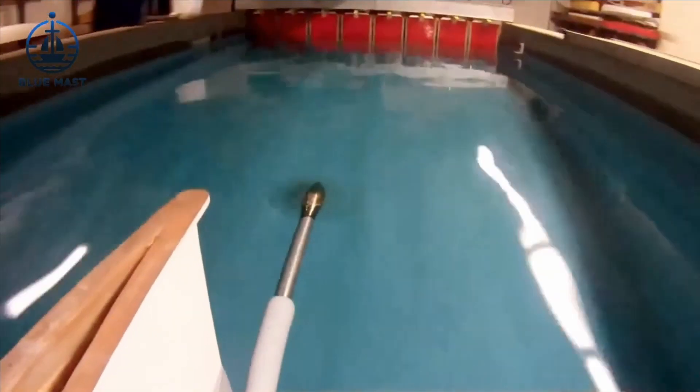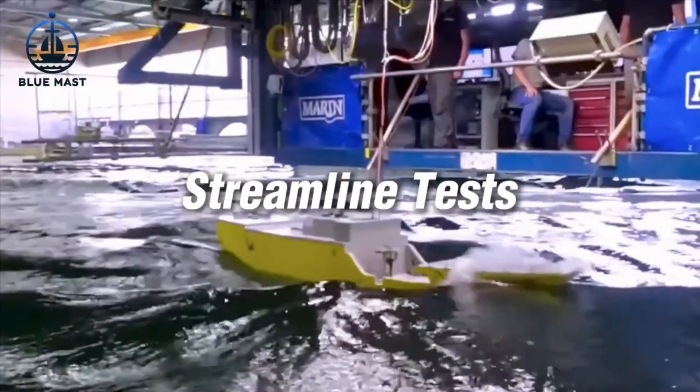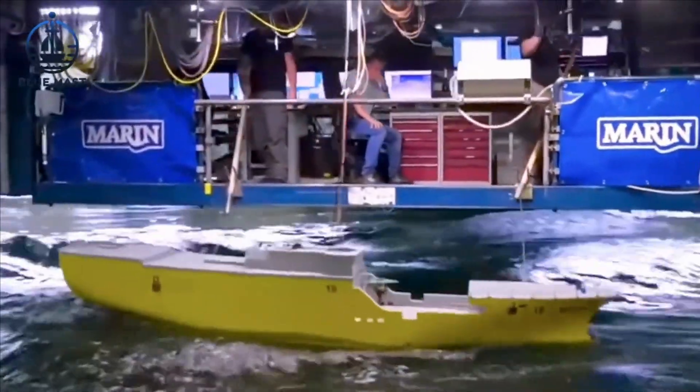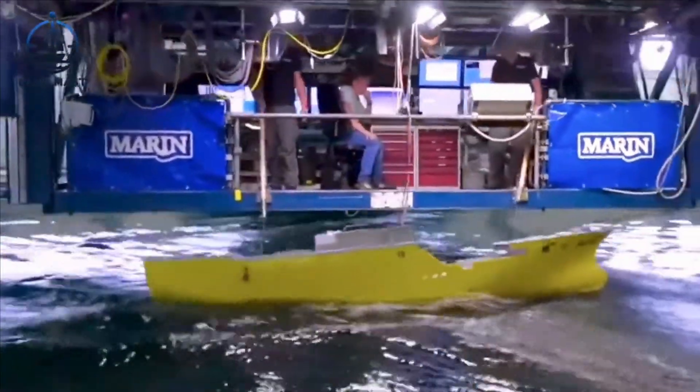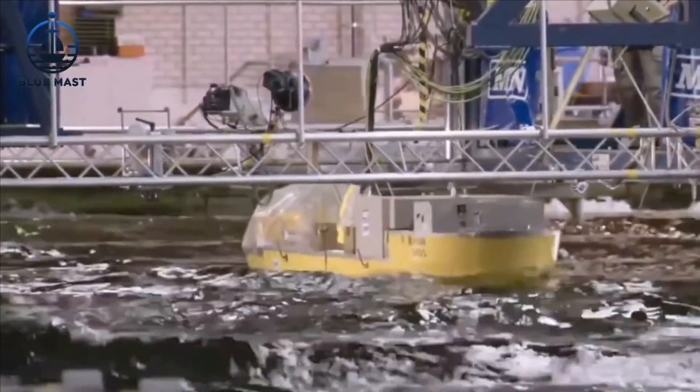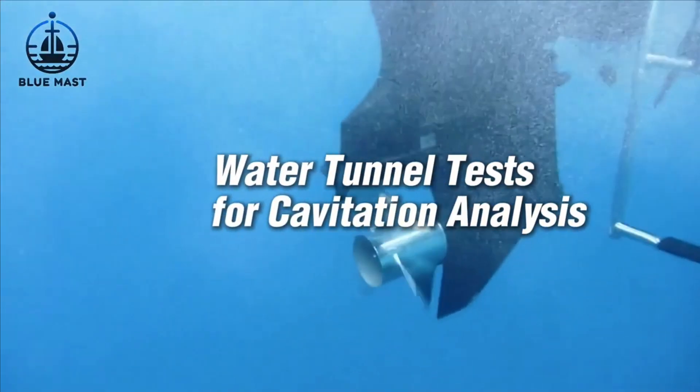Streamline tests focus on the interaction between the ship's hull and water, visualizing flow patterns to enhance hydrodynamic performance. Water tunnel tests analyze cavitation — the formation of vapor cavities in a liquid — which can cause significant damage to a ship's propeller.